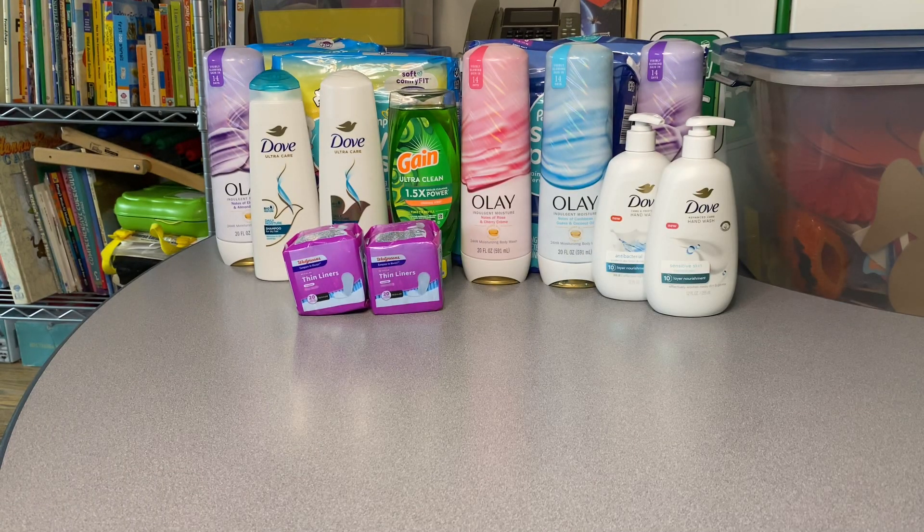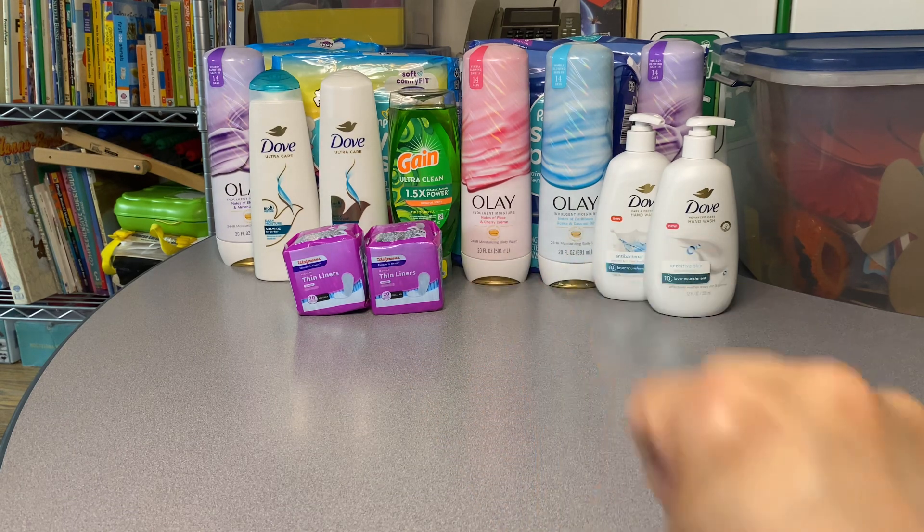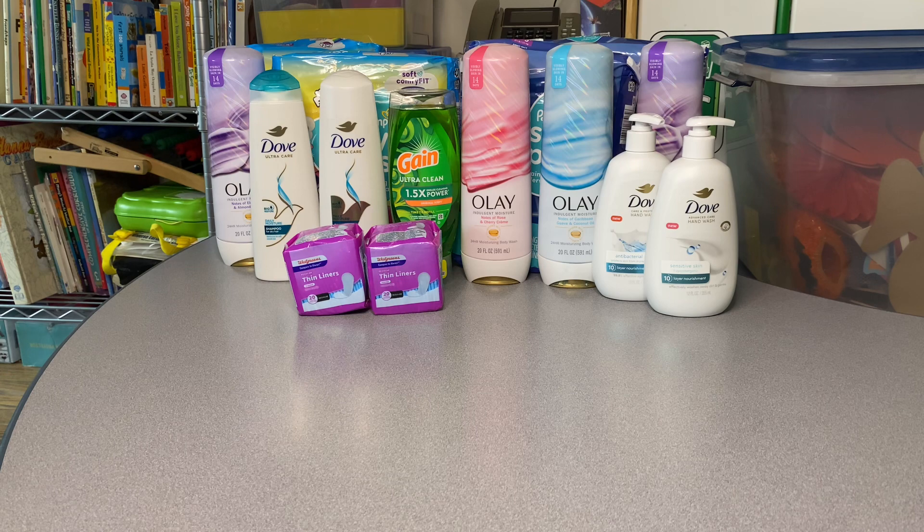If you have the Ibotta app — and if you don't, I'll share my referral code so you can download it — on top of the savings I'll share in a moment, you'll also get back five dollars for joining using my referral code. For the Olay you get back two dollars on each bottle, for a total of four dollars back, bringing your total from $10.98 down to six dollars and ninety-eight cents. If you use my referral code, you'll get these two bottles for only one dollar and ninety-eight cents. Keep in mind all these prices are before taxes.